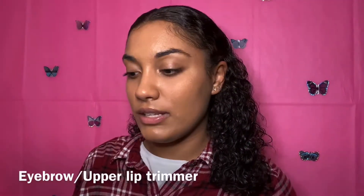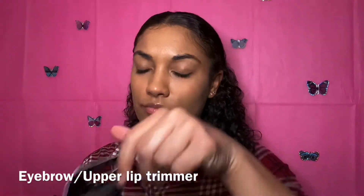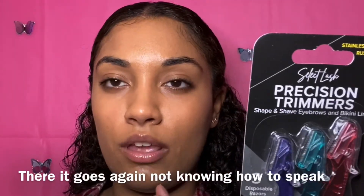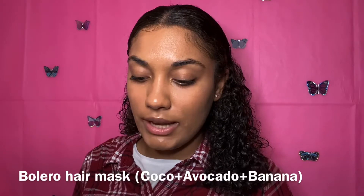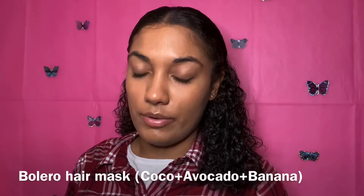The next product I have is this Select Lash precision trimmer — it's for shaping your brow or you can shave your upper lip with it. Then it's the Bolero Coconut Avocado Banana Repair All Healing Hair Mask, which is paraben-free.